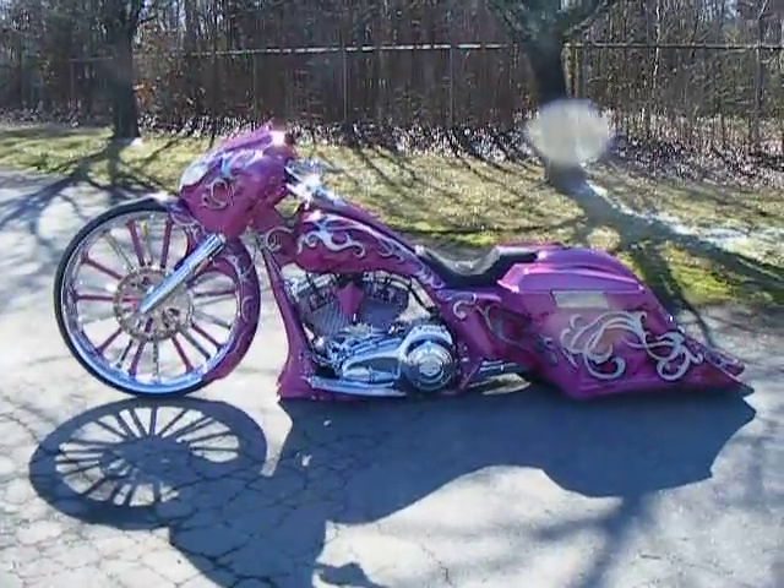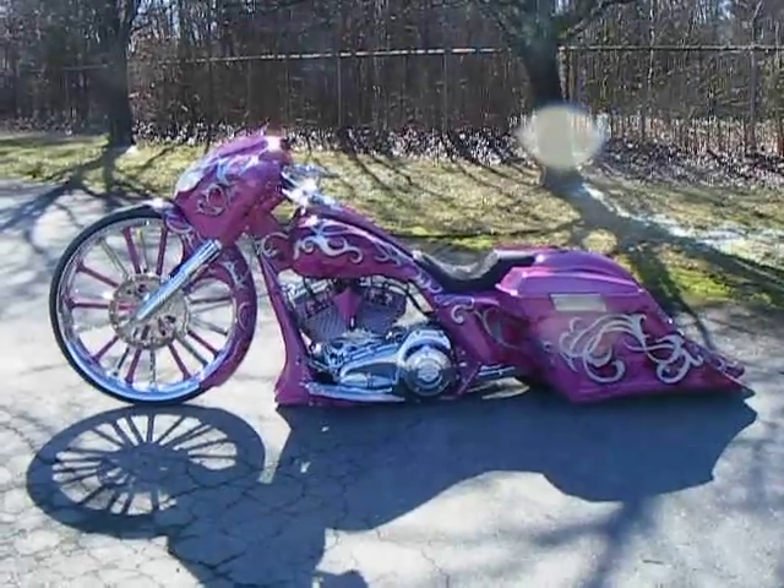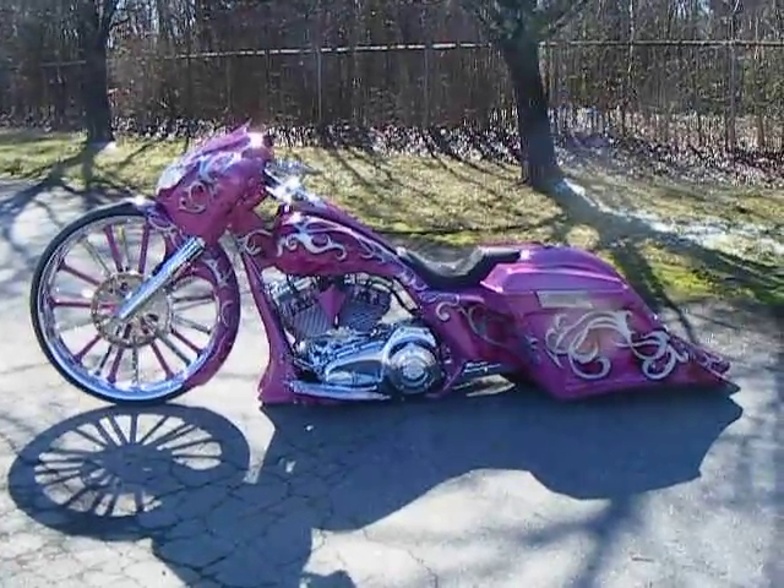Here's the latest Street Glide that we just finished here at Custom Cycles Limited in Greensboro, North Carolina. This bike was done for a girl named Jennifer from South Carolina.